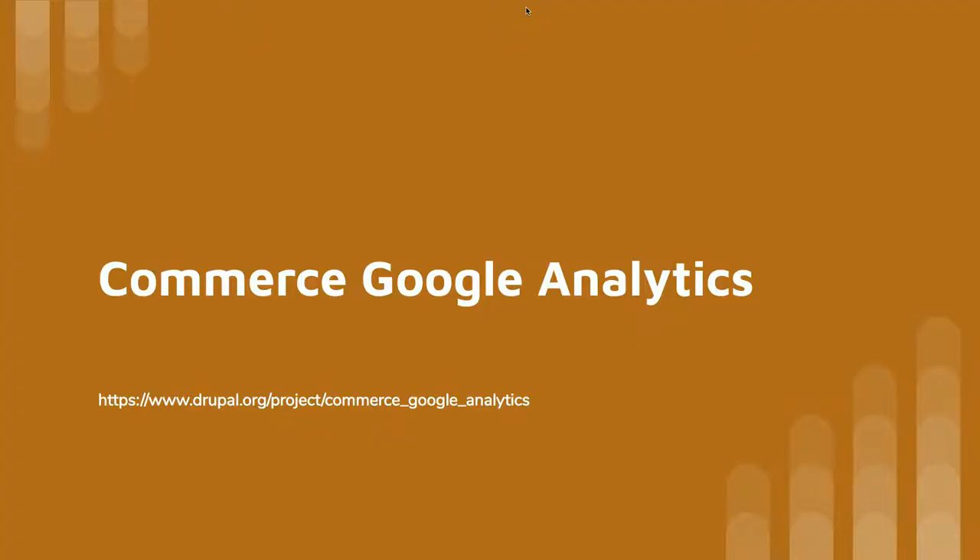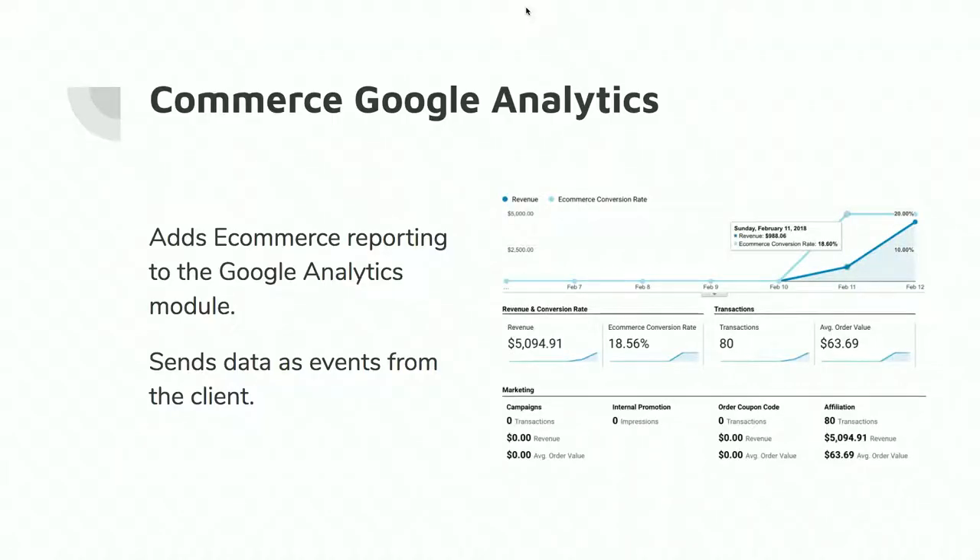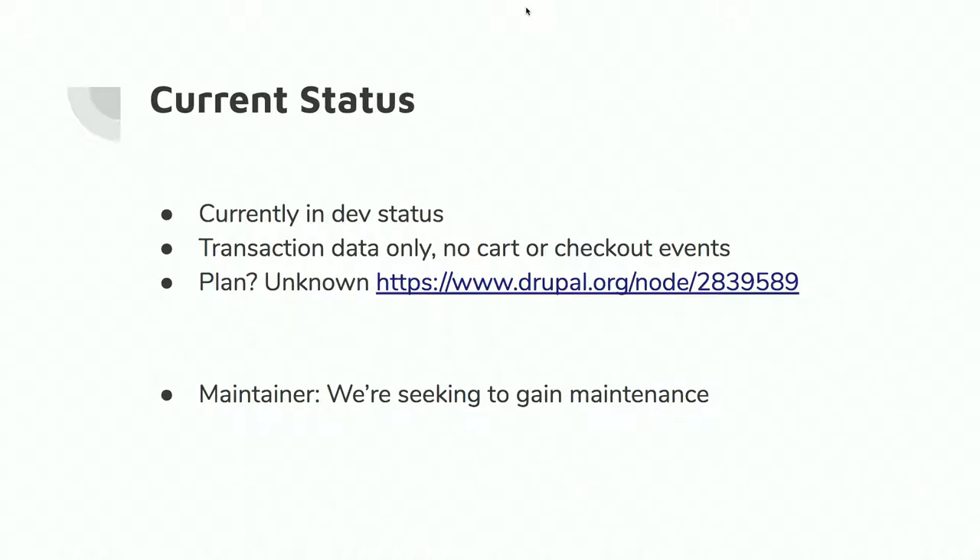There are also things like Commerce Google Analytics. This module turns on the e-commerce reporting parts of Google Analytics. How many of you run sites that use Google Analytics for reporting? It's about everybody — Google Analytics is on half the web properties in the world. How it works is it sends data events to the client — the client being the web browser — where Commerce Reports is on the server side. The current status is in dev, with six commits made to the dev branch, and it only tracks transaction data and not all the other goodies.